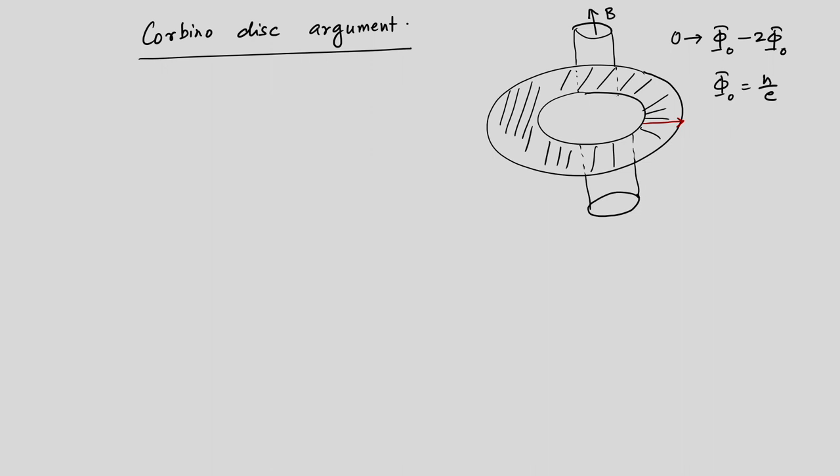Now, what happens when one has fractionally quantized plateaus? Does it mean that e over 3 is transported? That is certainly not true because electronic charge is known to be indivisible — that cannot happen. So we need to understand it better by asking what happens to the Laughlin wave function as a flux quantum is threaded through the Corbino disk geometry.